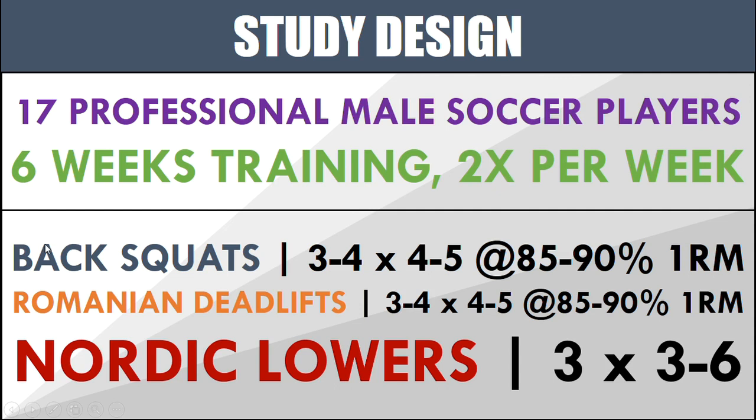They performed back squats, Romanian deadlifts, and Nordic lowers. Back squats and Romanian deadlifts were done for three to four sets of four to five reps at 85 to 90 percent of 1RM. Nordic lowers were done for three sets of three to six reps. This was high intensity training aimed at getting them stronger.